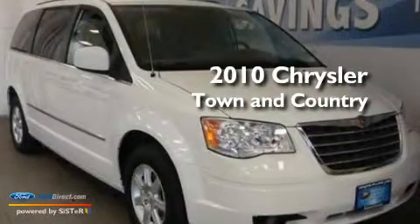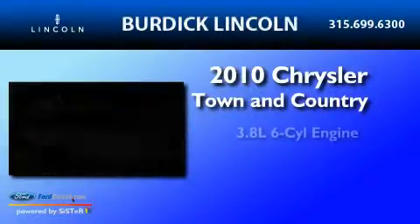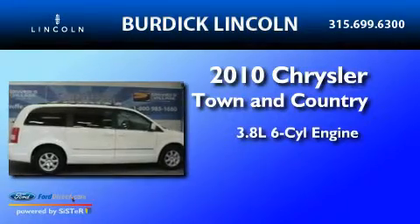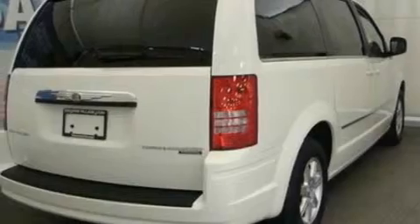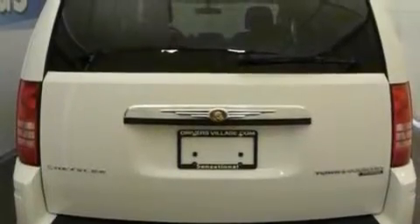This is a 2010 Chrysler Town & Country. It has a 3.8-liter six-cylinder engine and an automatic transmission. Its top features include power-adjustable driver pedals, a power driver's seat, a power rear liftgate, and a six-speaker audio system.